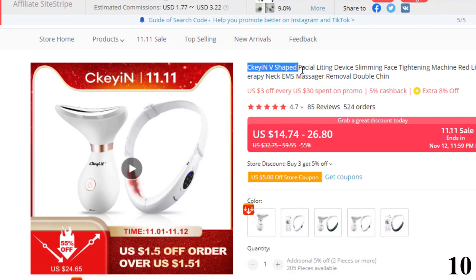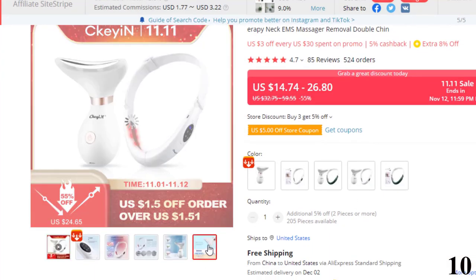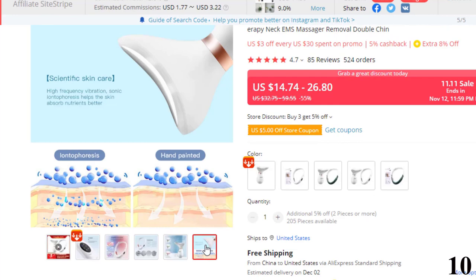Number 10: V-Shaped Facial Lifting Device. This EMS massager is here with 55% price off — now you can get it at around $15. Features of this product: V-Shape Face Beauty Instrument that lifts and tightens the skin, activates the activity of collagen, and remodels aging cells.